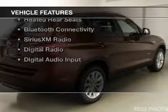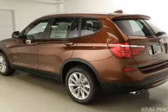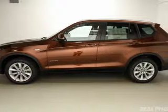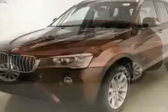The features include a turbocharger, a panoramic sunroof, heated steering wheel, leather seats, heated seats, heated rear seats, Bluetooth connectivity, Sirius XM satellite radio, digital radio, and digital audio input.